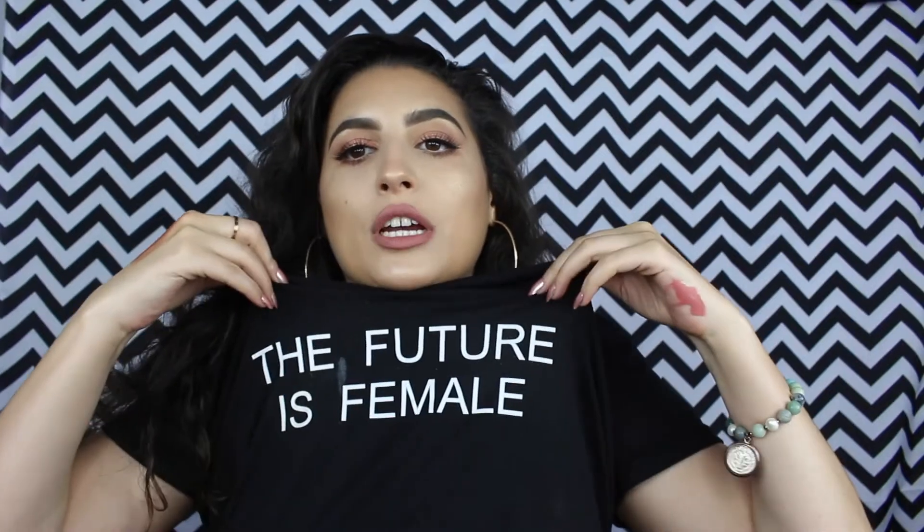You can't tell me I don't look cute with these brows. Hey my beautiful angels, welcome back to my channel. Today I did this very rose goldy pinky makeup look.